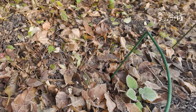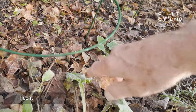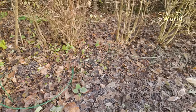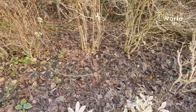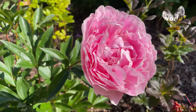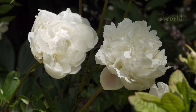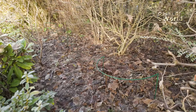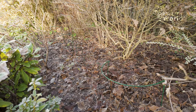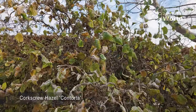I've cut the peonies back to here like this. I've left the supports there and I've scattered bone meal around the plant. I've got one, two, three, four, five — five clumps of peony; some are pink and some are white. So that's all I do with the peonies: cut them back in the autumn and put some bone meal around them.